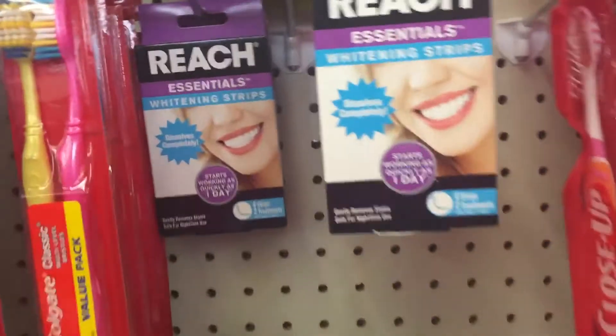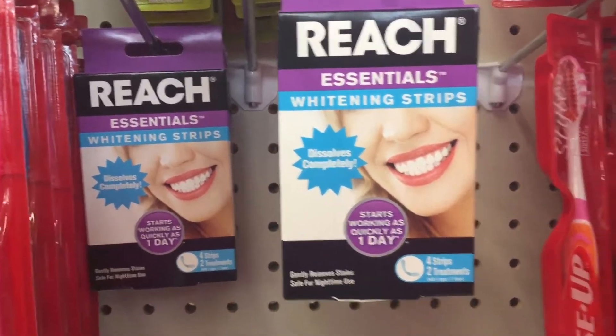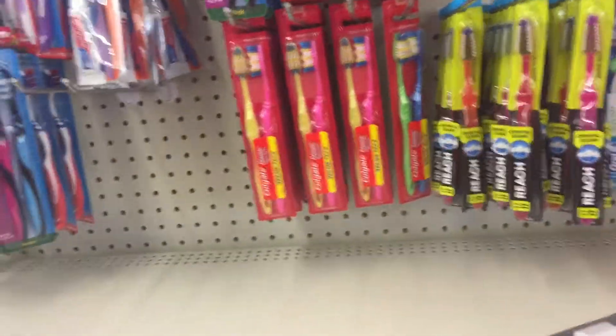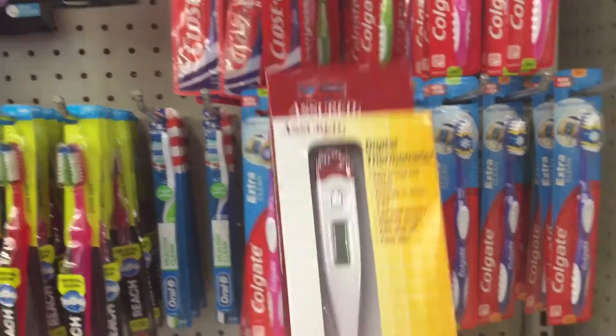This is the new DenTek Essentials whitening strips — that's new, I haven't seen those before. You get two Colgate toothbrushes for a dollar. They even have a thermometer for a dollar — that's a good deal.